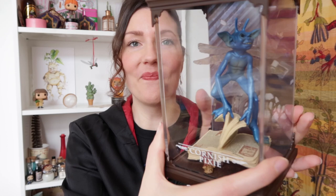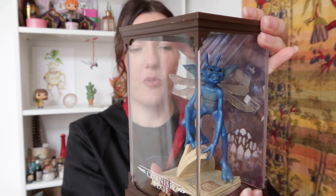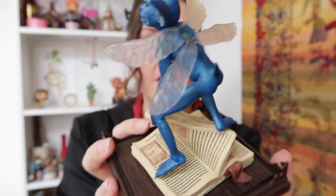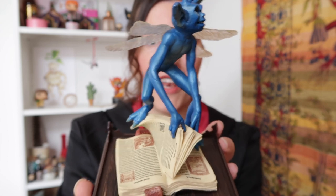At number 5 is my Cornish Pixie — another official item, I believe from the Noble Collection, though I bought it in a little magical shop in Amsterdam called Healy's Frog. It has a glass case which you can remove, and these replicas are really amazing — so detailed and they look so good. They are quite expensive so I'm taking my time collecting more, but I'd love to get a Hippogriff or a Bowtruckle eventually.